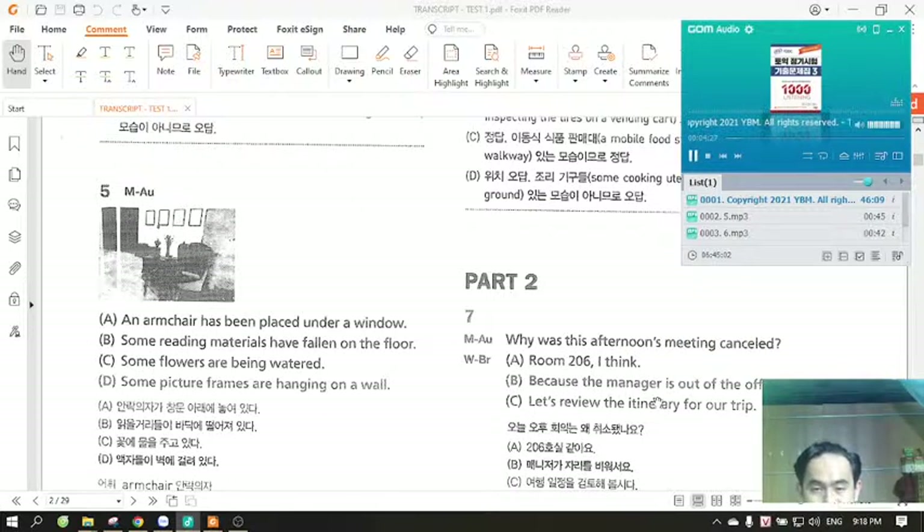Part 2. Directions: You will hear a question or statement and three responses spoken in English. They will not be printed in your test book and will be spoken only one time. Select the best response to the question or statement and mark the letter A, B, or C on your answer sheet. Now, let us begin with question number seven.